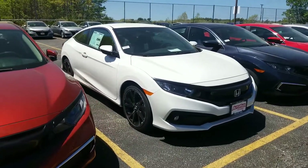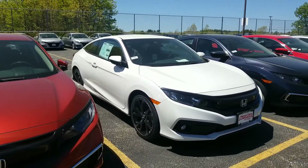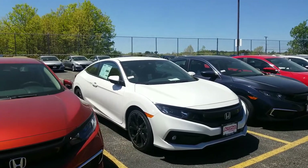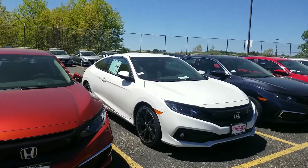Hi there, Jeff Shatney over here at AutoFair Honda in Manchester, New Hampshire. I wanted to get you a quick video on the 2020 Honda Civic — this is a Platinum White Honda Civic Sport 2-door.